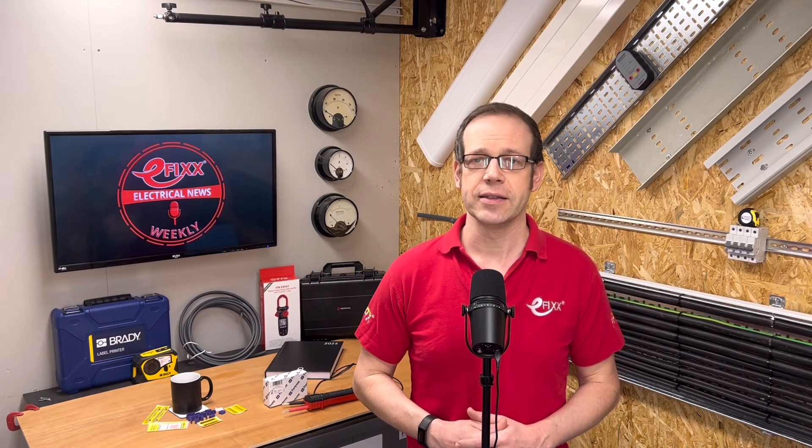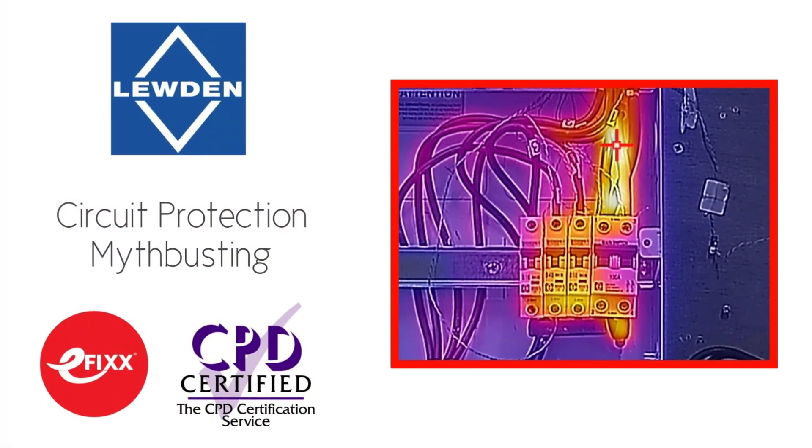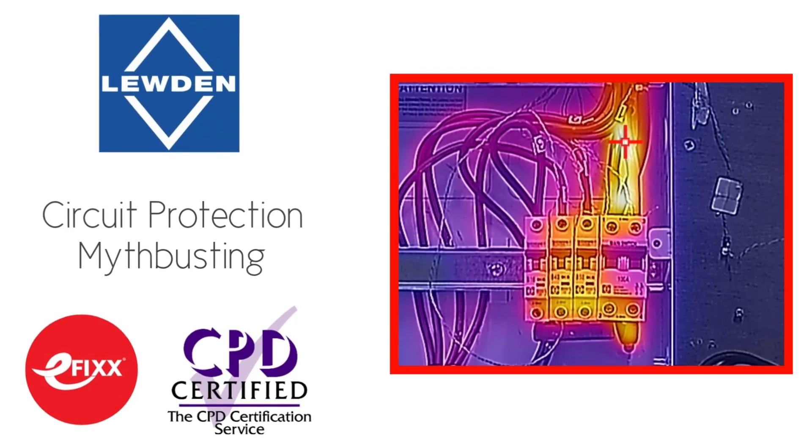I've put the link to the detailed guidance document in the show notes, as well as a link to the free training package that we made on this very subject supported by the good folks at Luden Palazzoli. It's worth a watch and will count towards your annual CPD requirement, so check it out.